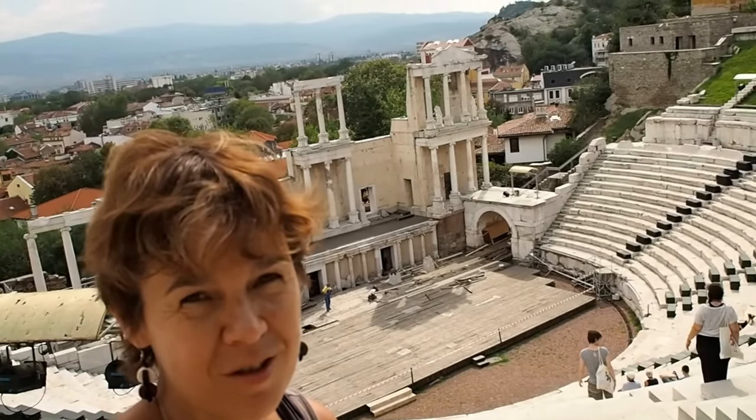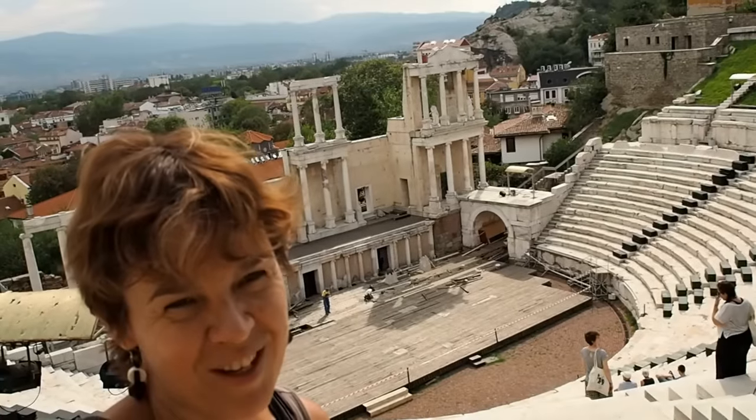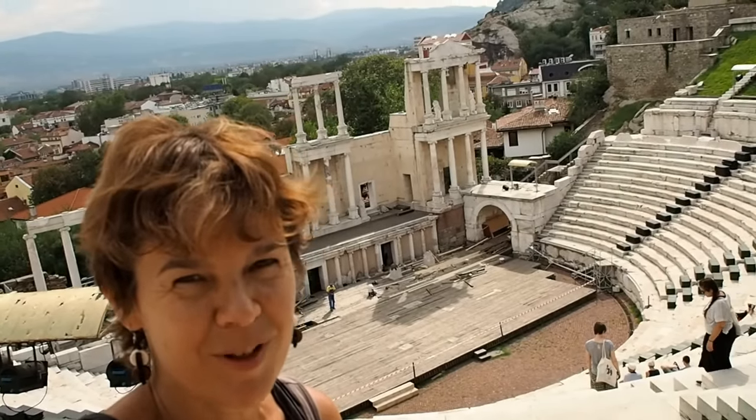We are at the Roman theater in Plovdiv. The seats can accommodate about 2,400 people. They still hold large-scale events such as operas, theater performances, and concerts.